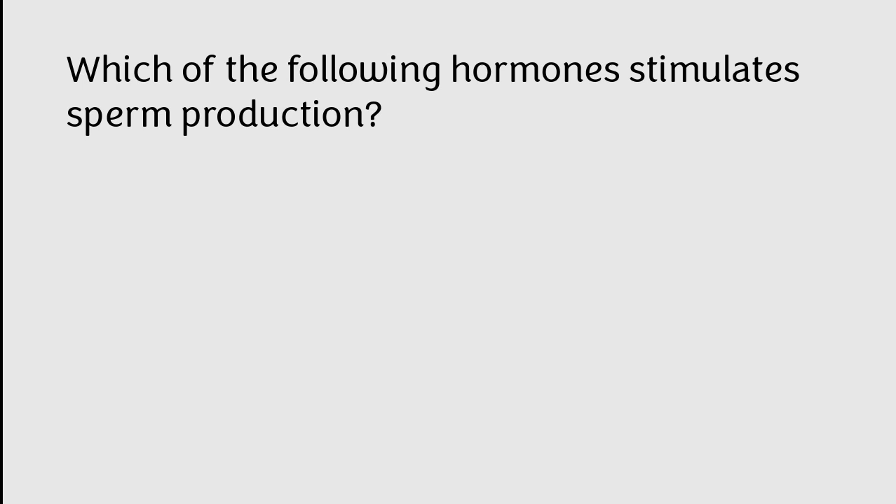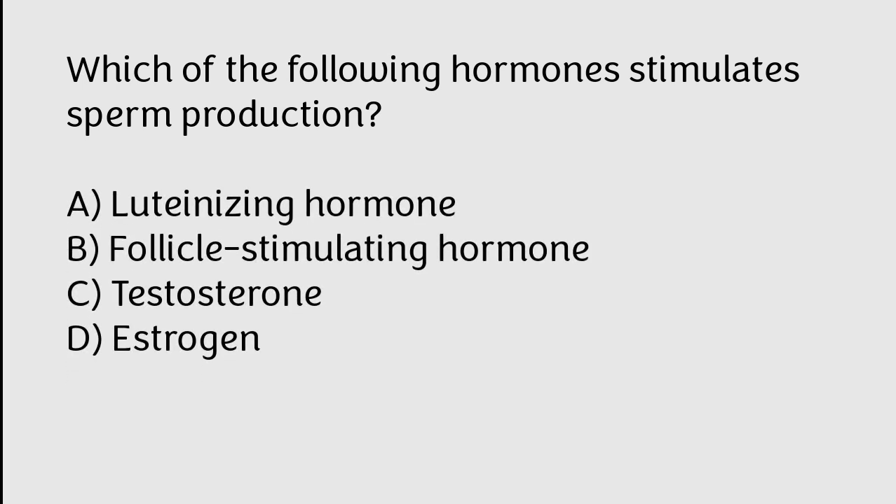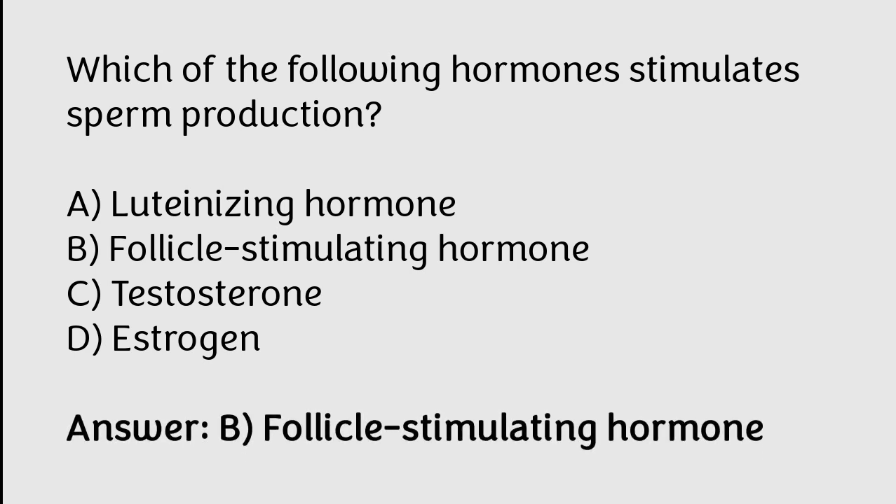Which of the following hormones stimulates sperm production? A) luteinizing hormone, B) follicle stimulating hormone, C) testosterone, D) estrogen. The correct answer is option B. Follicle stimulating hormone stimulates sperm production.